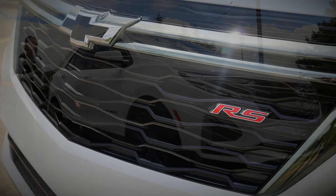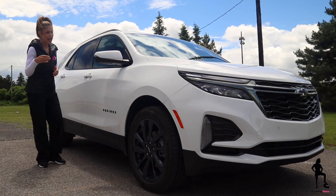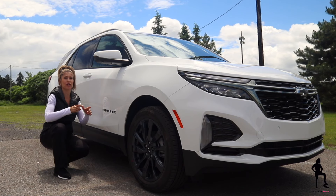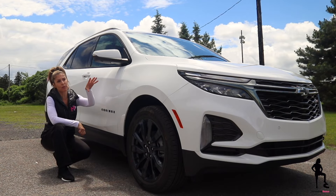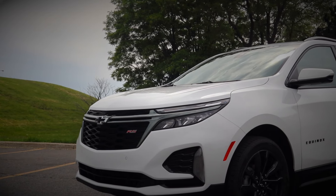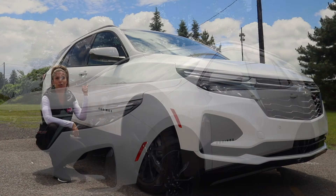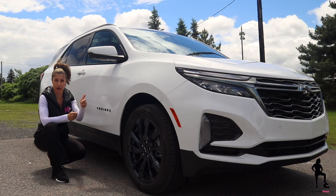I'm reviewing the all-new RS trim with all-wheel drive this week, although front-wheel drive is available on the base trim. The RS all-wheel drive trim is all new for the Equinox in 2022, and it's more of an aesthetics package. You have the blacked-out bow tie that just looks good, the front bumper and grille has been refreshed along with the rear bumper, larger 19-inch wheels, and a great interior with red stitching.